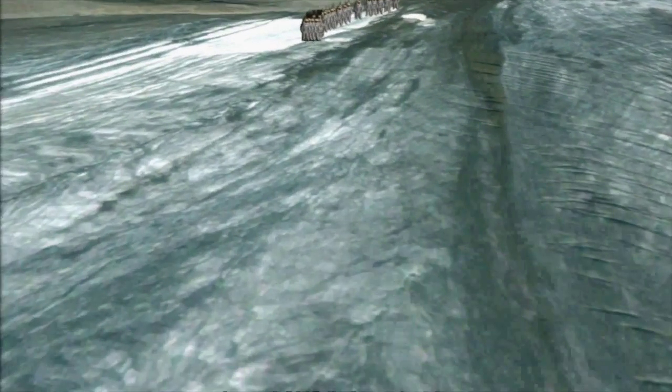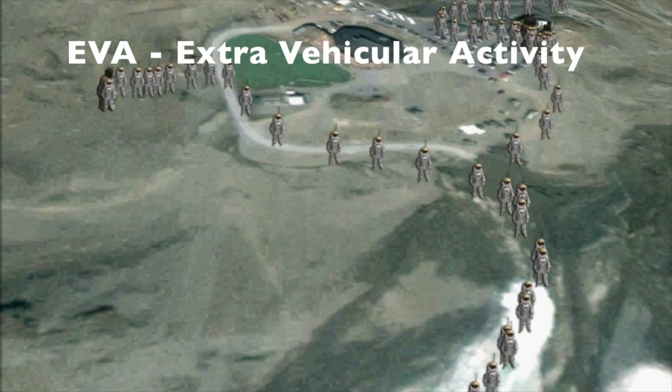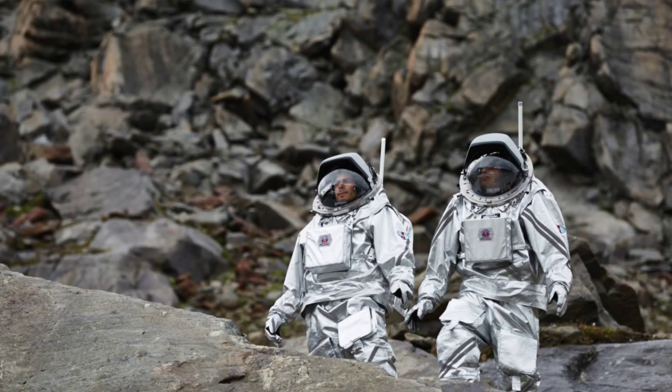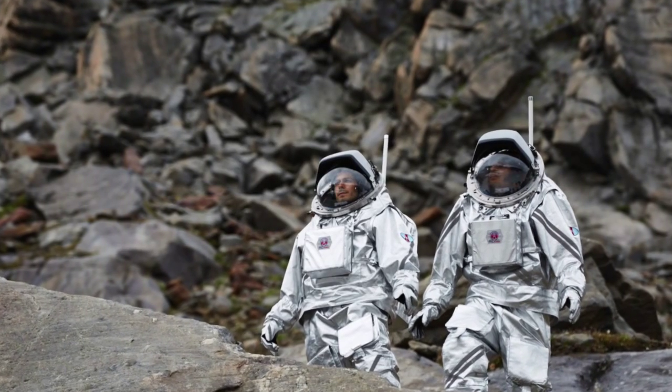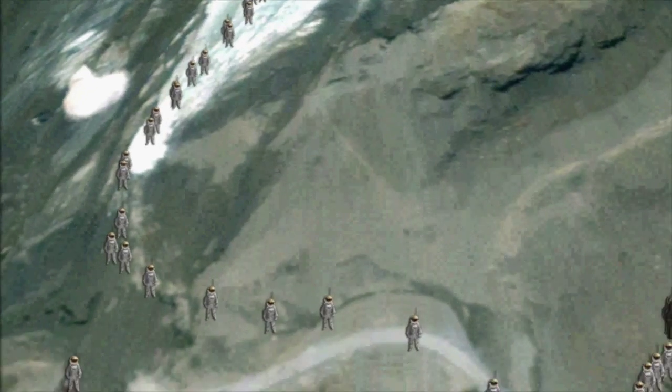Every day during the mission, our analogue astronauts perform scientific experiments during 4-hour long EVAs, which is short for extravehicular activity. It is not easy, as they are wearing 50kg suits coupled with an exoskeleton that is restricting their movements in the same way that a future Mars spacesuit would.